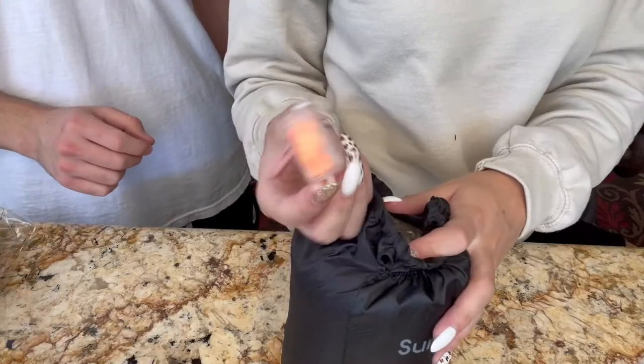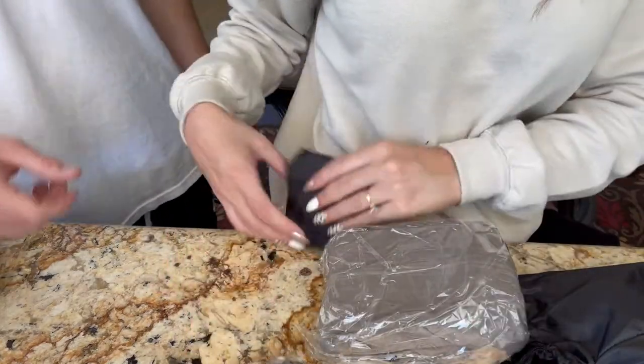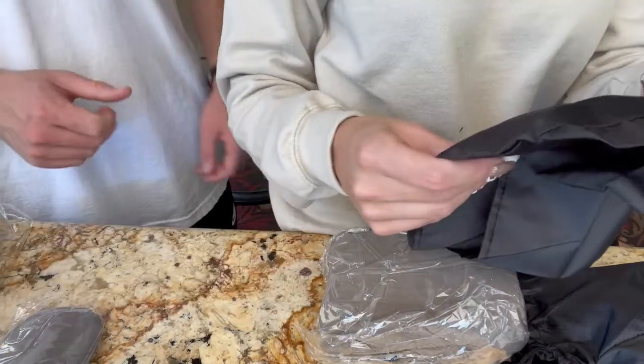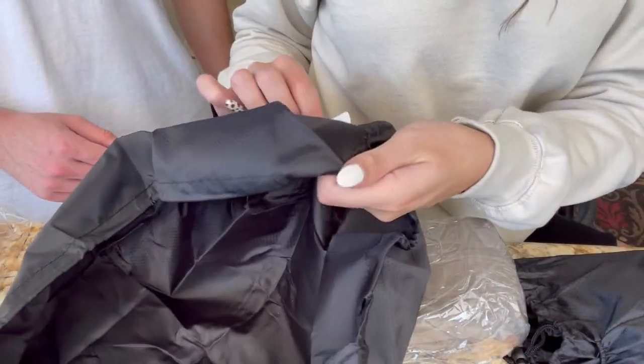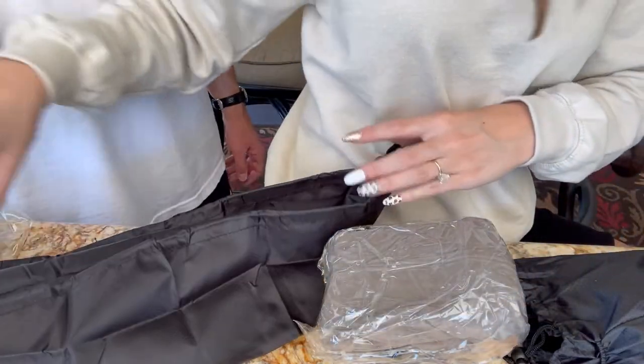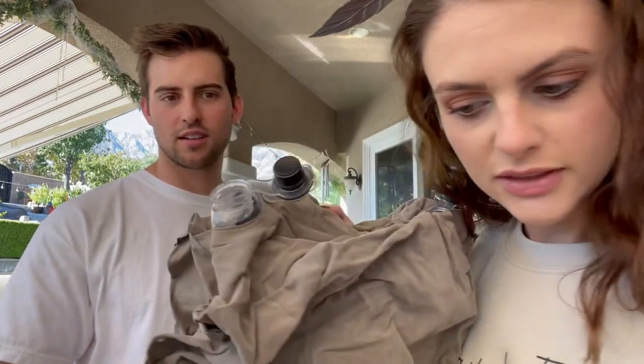Our next item is the inflatable footrest pillow for travel — $18.99. It comes with a cute travel bag and even includes earplugs. This thing blows up massive — it's basically a little air mattress. However, it does NOT come with a pump, so you have to blow it up yourself.